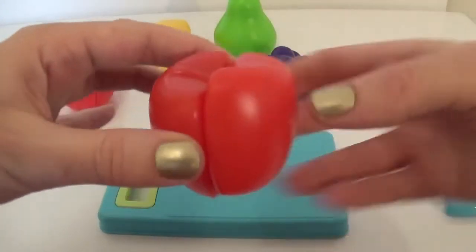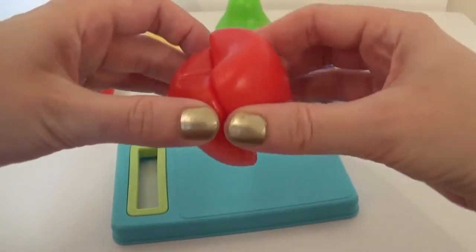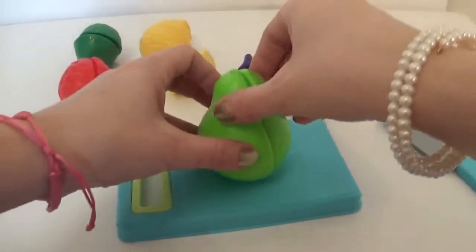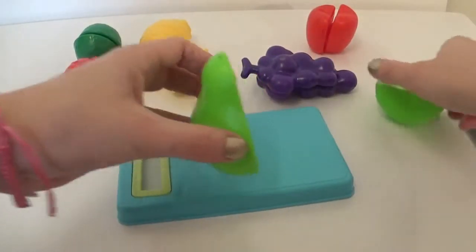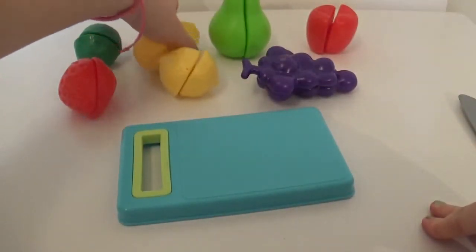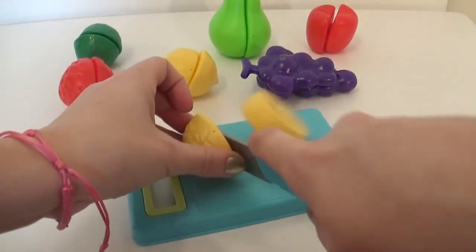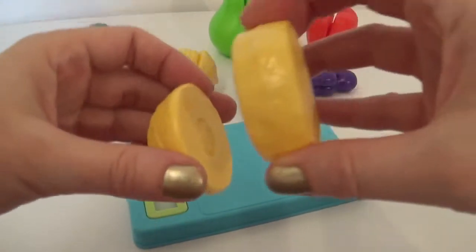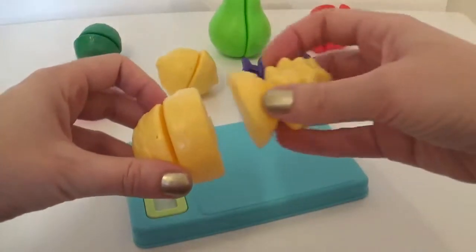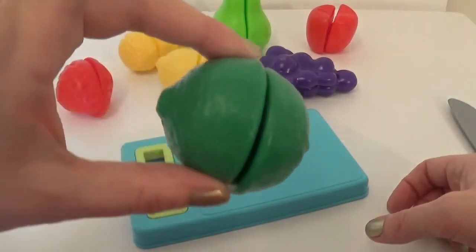A rosy red apple. A pear. A pineapple. And a lime.